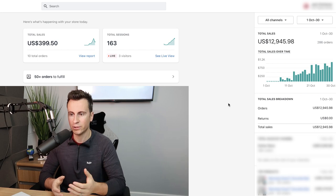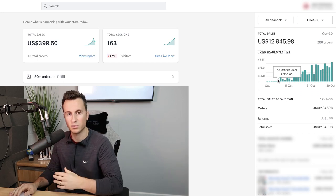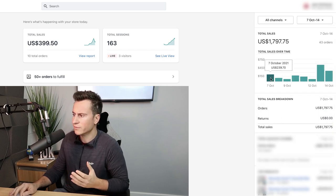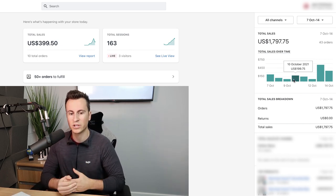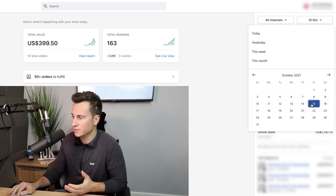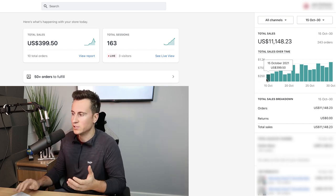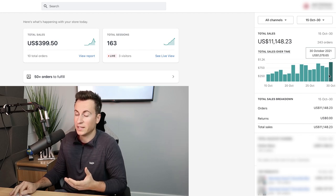Last week I did a case study video of this store. In the first week of October there were no results at all — it was a brand new store started purely for Q4. From the 7th to the 12th, results were pretty modest, just the testing phase validating the product. But from the 15th to the 31st, we started applying scaling strategies, applied bigger budgets, and hit the benchmark of a thousand dollars per day on the final day of the month.